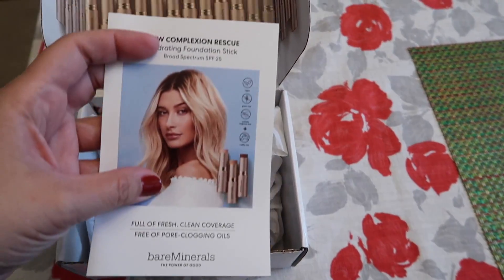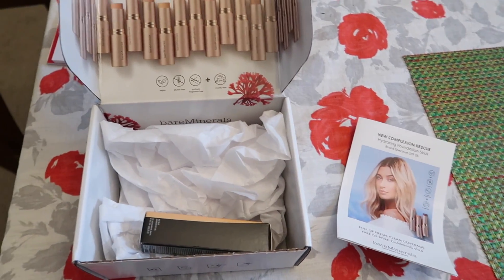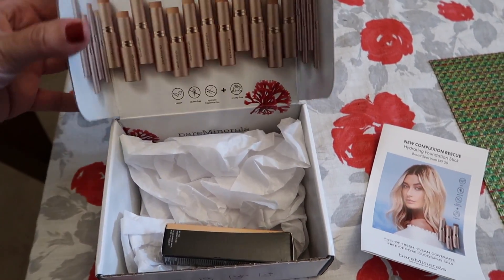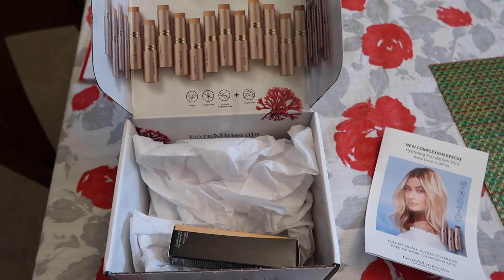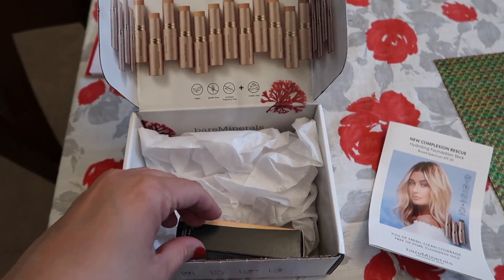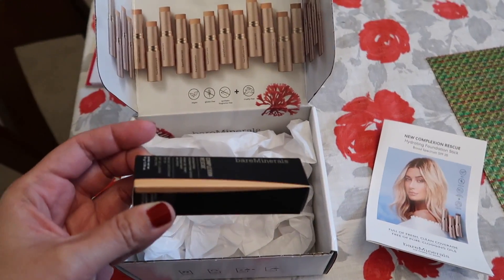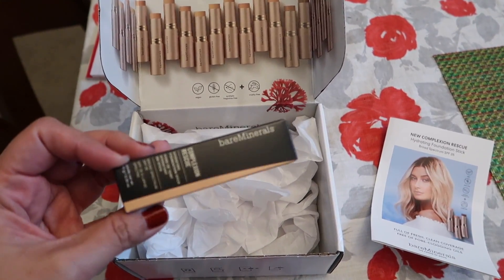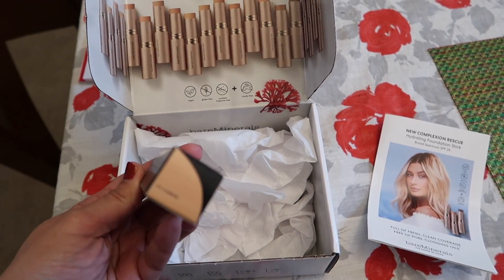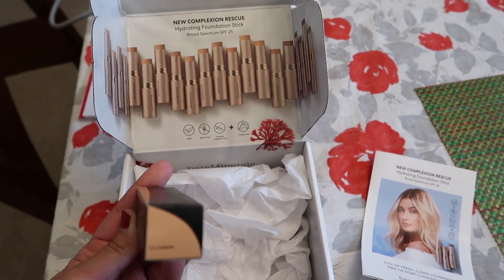I got this in the mail yesterday and completely forgot to show you guys. It's from Influenster and it's the new Bare Minerals Complexion Rescue Hydrating Foundation Stick. I'm excited to give this a try. I don't think I've ever tried any Bare Minerals products before. I've never tried a foundation stick either, so I'm excited. Hopefully this is the right shade.